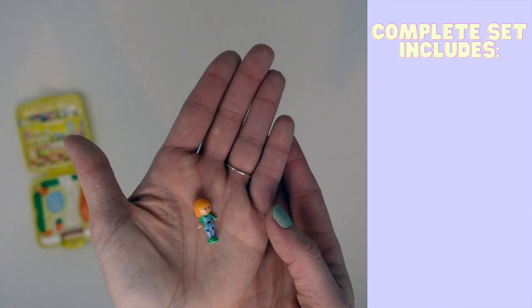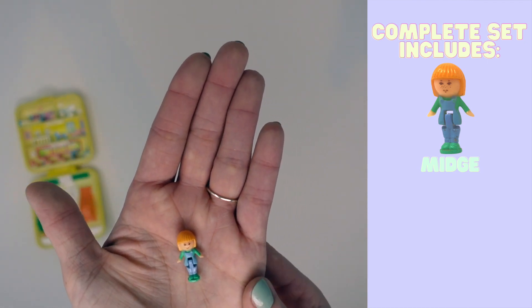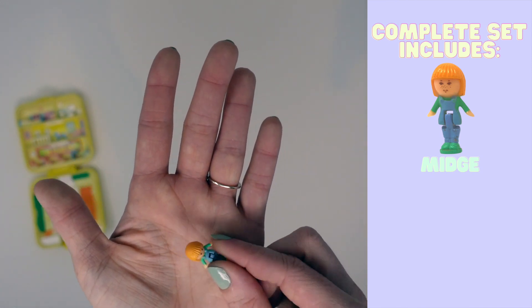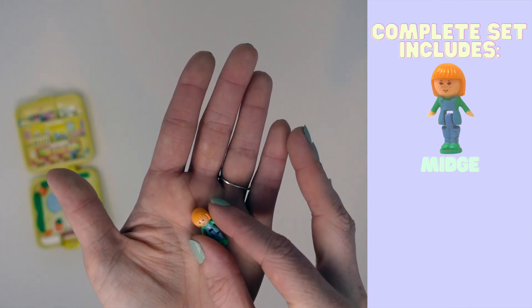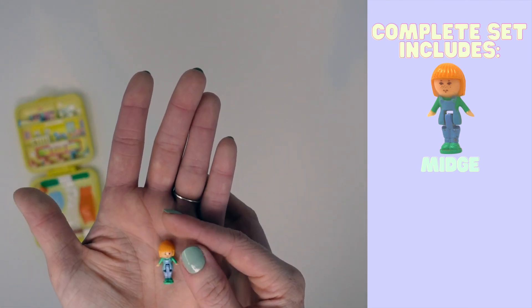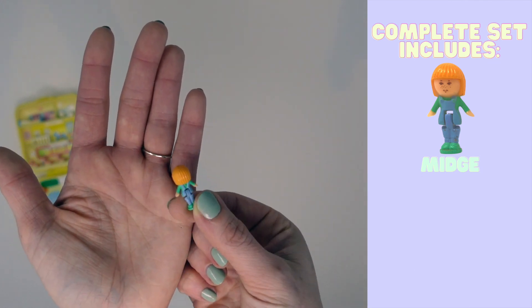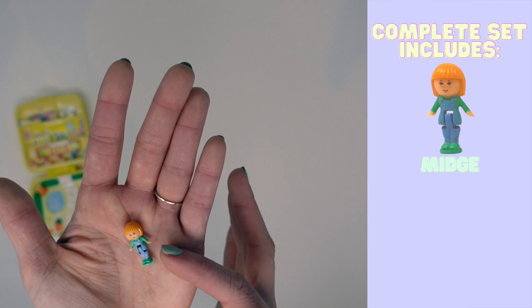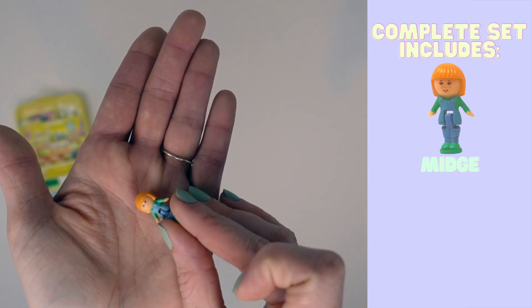Let's have a look at the figures. It comes with three pieces: two figures and an accessory. The first is Midge — this is one of the sets that did not come with a Polly. Because it's Midge's Play School, it comes with Midge, who I feel very connected to as a ginger. She's got orange hair cut in a bob, which is what my hair would have looked like when this compact was given to me, probably around age five. She's got a long-sleeve green shirt with blue overalls and green shoes. Her paint is in absolutely fantastic condition — that was exciting.